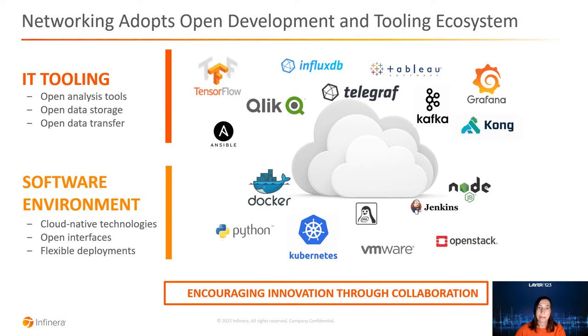Where can these practices be put to work in an optical network and what is their impact? When we think of the building blocks of an optical network, we think of modern optical engines, coherent optical interfaces — more performant and configurable than ever — compact modular platforms, and software control and orchestration layers that abstract the network for machine-to-machine operation, implementing automation functionalities such as network discovery, inventory, path computation, or service restoration. But there is one additional, often forgotten dimension: the network operating system.